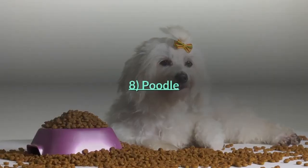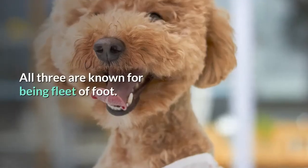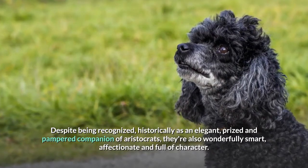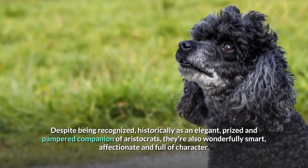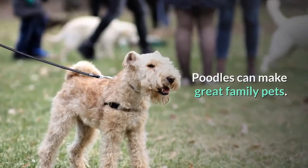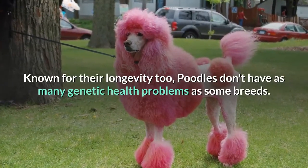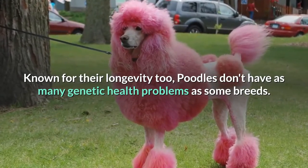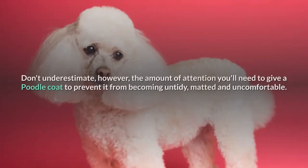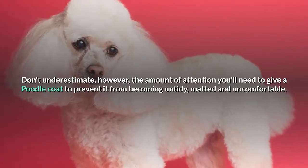Poodles come in three sizes: toy, miniature and standard. All three are known for being fleet of foot. Despite being recognized historically as an elegant, prized and pampered companion of aristocrats, they're also wonderfully smart, affectionate and full of character. Poodles can make great family pets — they tend to be fun-loving, but also patient and gentle. Known for their longevity, poodles don't have as many genetic health problems as some breeds, and Toy Poodles can live to be 18 years and over. Don't underestimate, however, the amount of attention you'll need to give a poodle's coat to prevent it from becoming untidy, matted and uncomfortable.